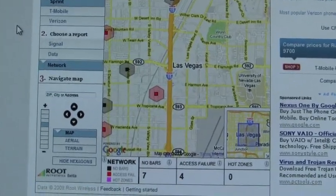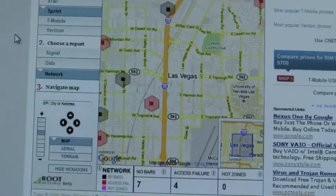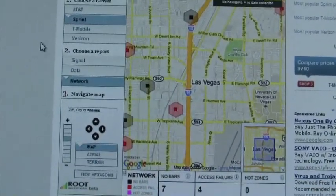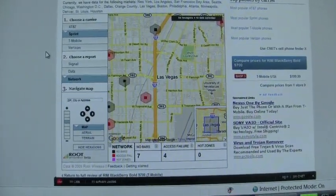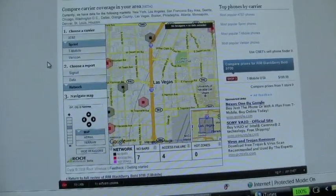The idea here is that rather than relying on advertising slogans from carriers, you have an opportunity to look at empirical data and choose the carrier that's best suited to your particular usage patterns and the locations that are important to you — where you live, where you work, where you're driving, where you visit.